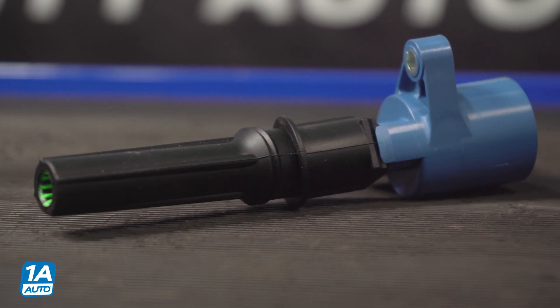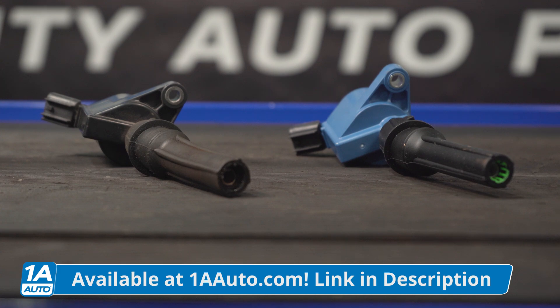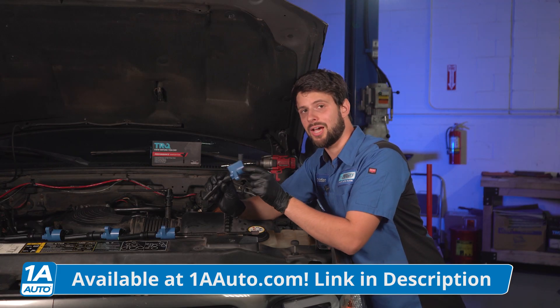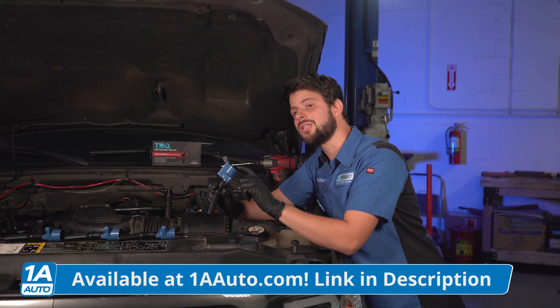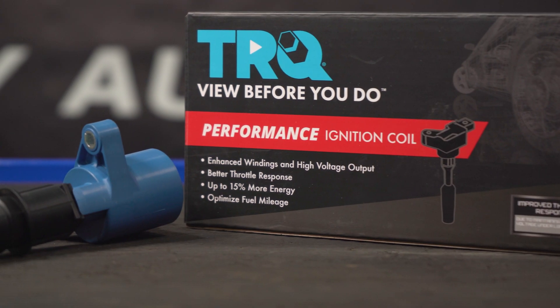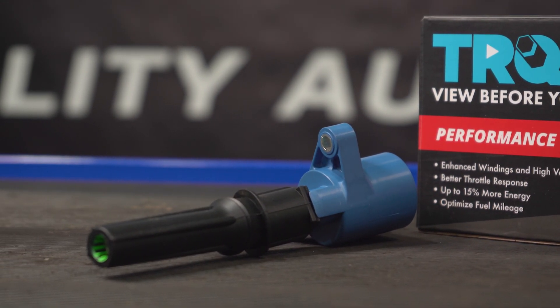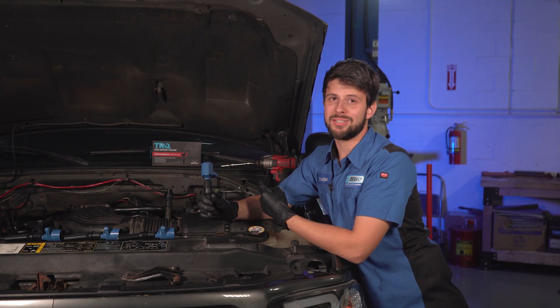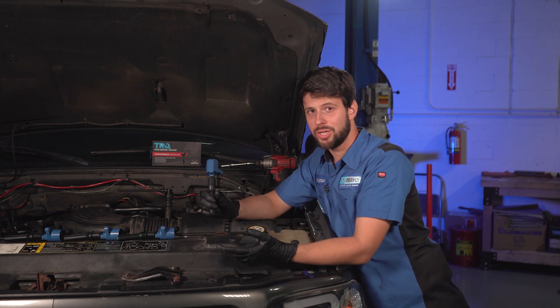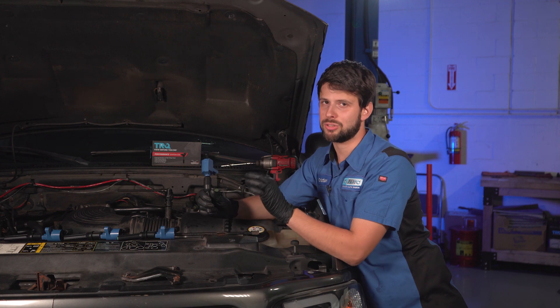You might ask: what are performance ignition coils? On the outside they might not look that different other than the color on the top. However, inside is where the difference is — these have a different coil winding so they can produce a slightly higher output for the spark plug. In older, more worn-out vehicles, it ensures a nice, strong spark. This truck has over 200,000 miles on it and is over 20 years old, so I wanted to make sure all eight spark plugs can fire evenly with a strong spark.